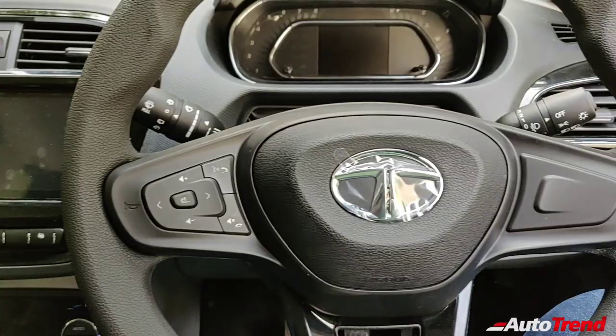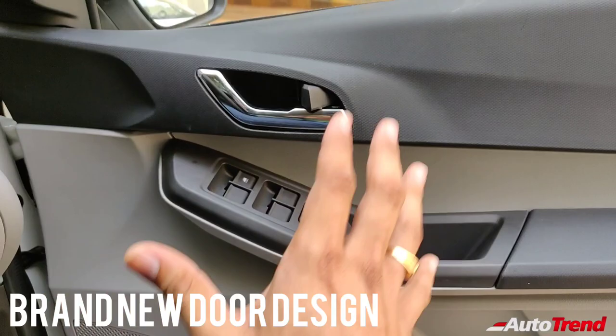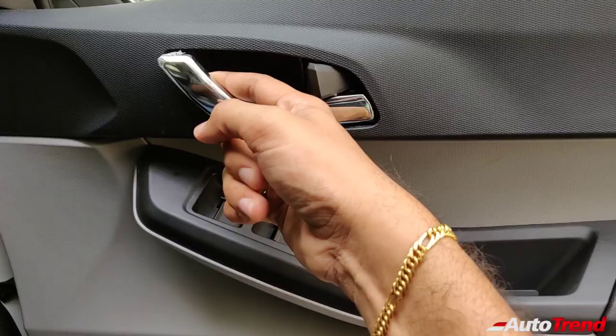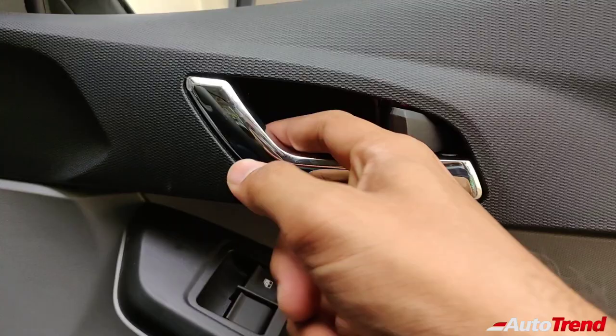Now coming to the changes — have a look at this new door pad design and armrest design of the updated Tiago range. On the XT, XE, and XZ variants, the same armrest design was used, but those door handles were fully in black plastic. On this top-spec variant exclusively, you get metal-finish door handles. This is proper metal feeling — not plastic, as far as I can see.